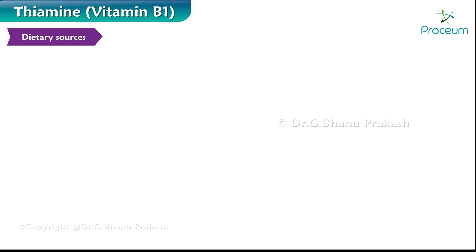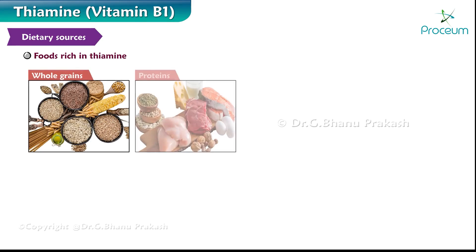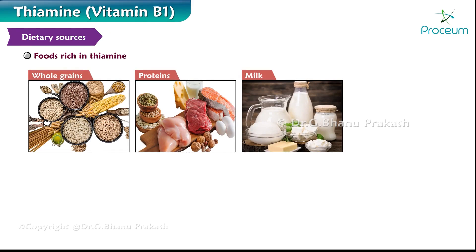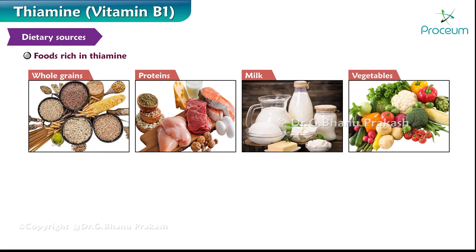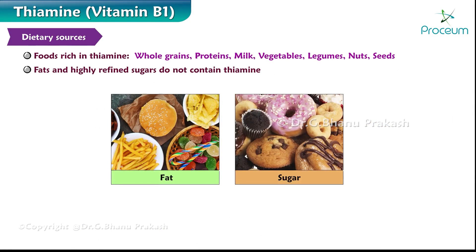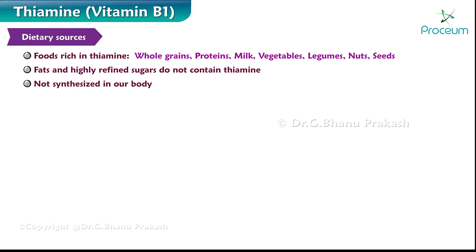Let's first talk about some of the dietary sources of vitamin B1. Foods rich in thiamine are whole grain foods, meat, fish, poultry and eggs, milk and milk products, vegetables including green and leafy green vegetables, legumes, nuts and seeds. Fats and highly refined sugars do not contain thiamine. Thiamine is not synthesized in our body, and the recommended dietary allowances, or RDAs, of thiamine are 1 to 2 milligrams per day.